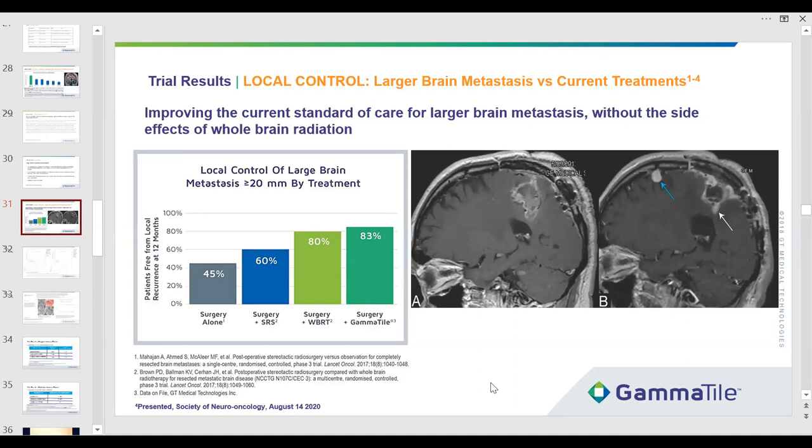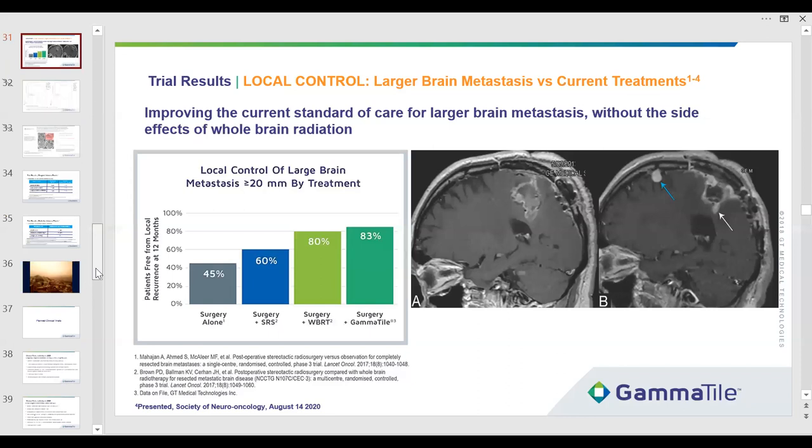As a Kaplan-Meier outcome at one year, we had 83% local control. Comparing to the Mahajan trial from MD Anderson (2017) and Paul Brown's trial of stereotaxy versus surgery or whole brain — whole brain has a slight numerical advantage but a marked disadvantage on quality of life.